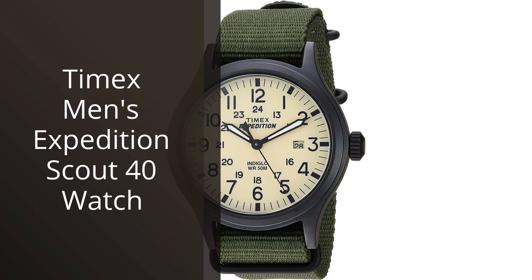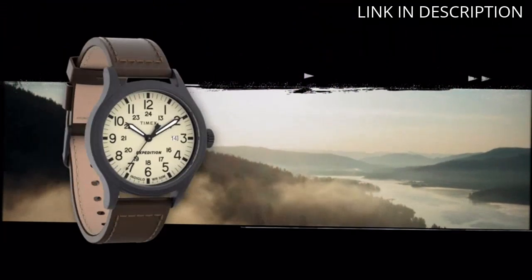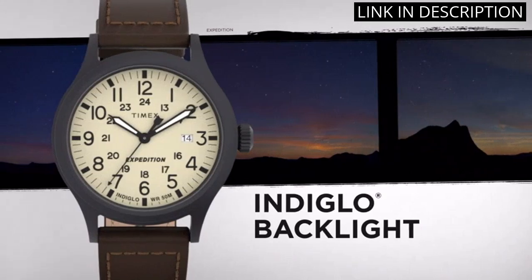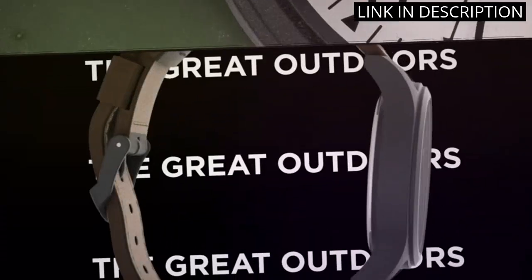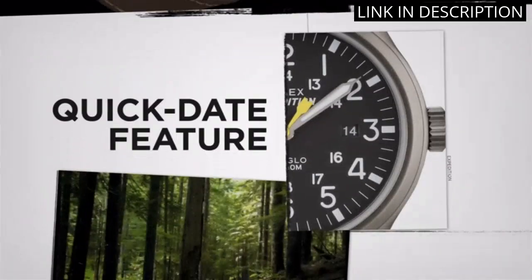I recently purchased the Timex Men's Expedition Scout 40 watch, and I couldn't be happier with my decision. The watch is lightweight and comfortable to wear, making it perfect for everyday use. The display is clear and easy to read, with glow-in-the-dark hands for night use. It also has a durable design, with water-resistance up to 50 meters.